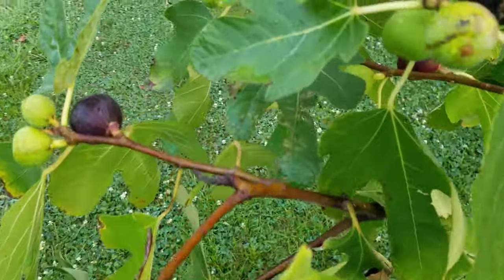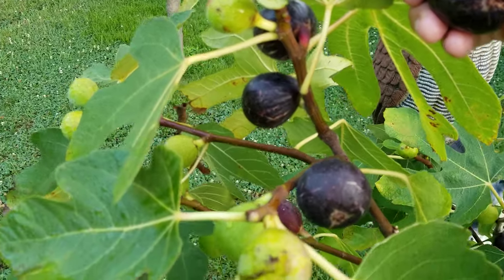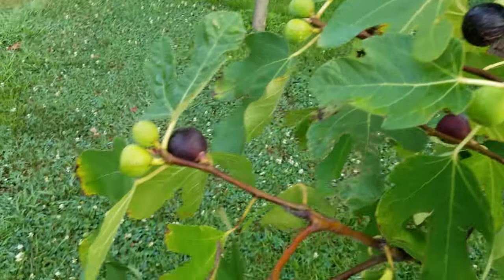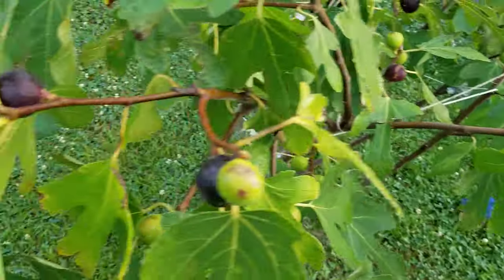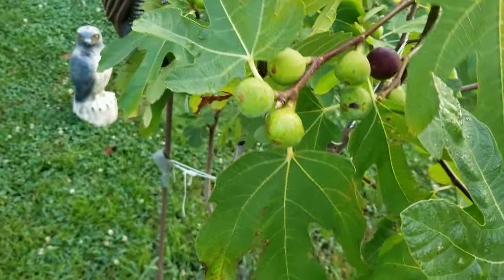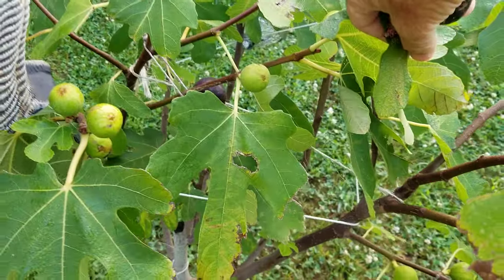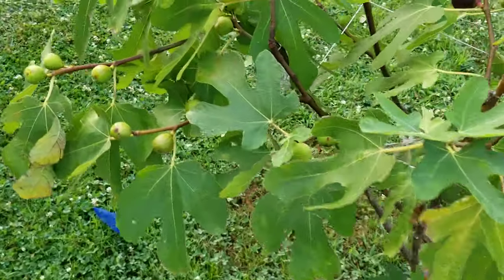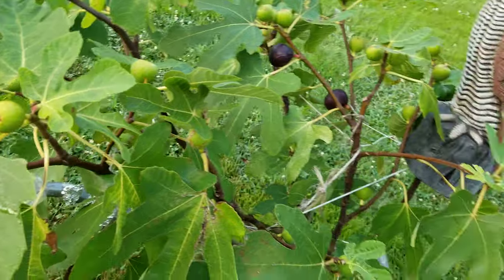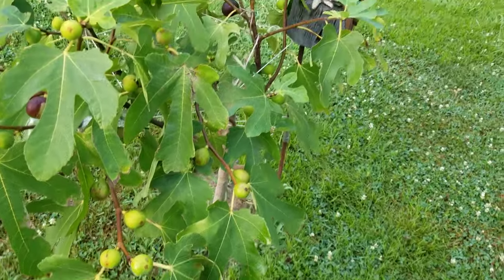Look at these beautiful cracks, which indicate how ripe these figs are. I've been gobbling them up. I just want to share this information with you so that you can do this too. You just need to want to do it — you need to want to have a fig that will produce for you.